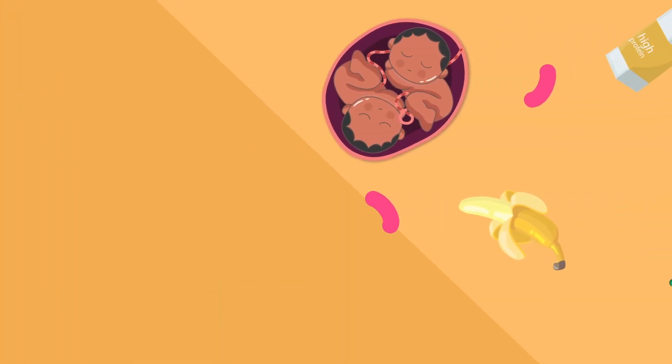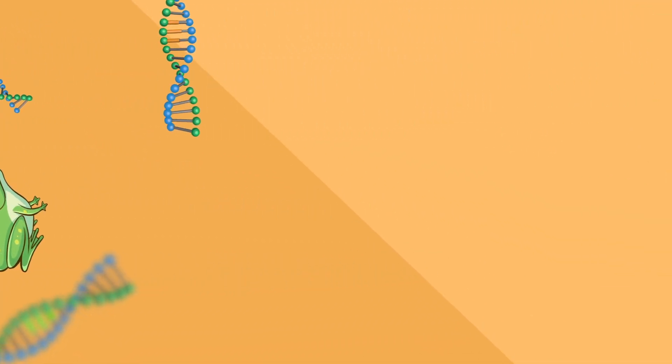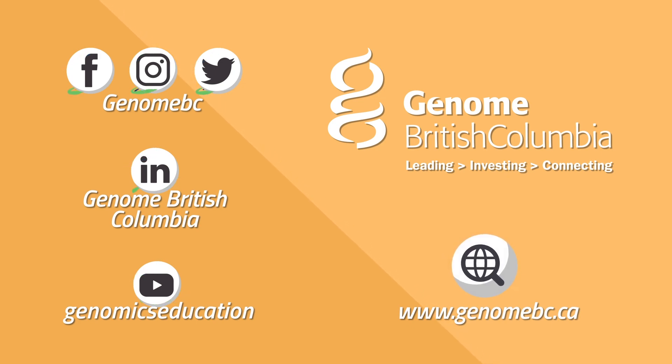And that's just the beginning. Genomics is a rapidly advancing field of science and there is always more to learn. Follow us on social media to learn more cool genomics facts. We will see you next time.